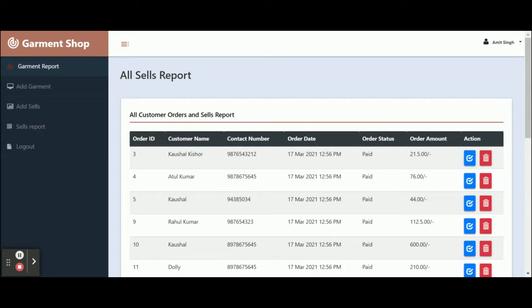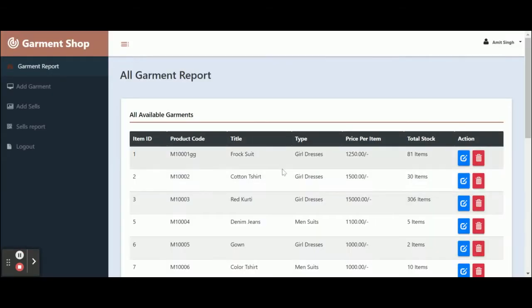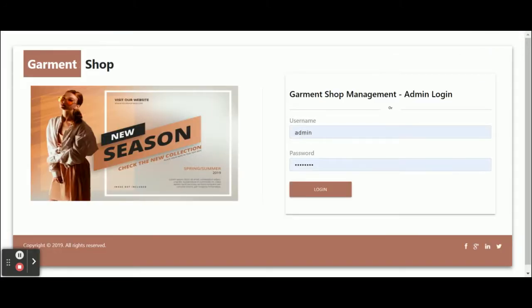This is the logout feature. Once you click logout, all of the session data will be destroyed and you will not be able to access the internal admin pages. You can log out from the menu or from the logout button. After logging out, you will be redirected to the login page, and you can log back in to access the admin panel.